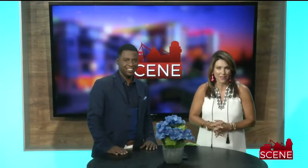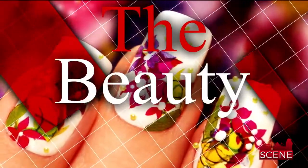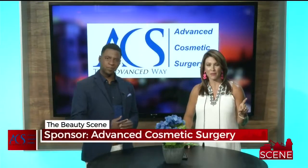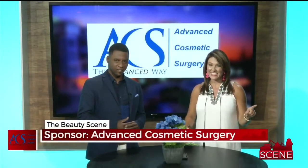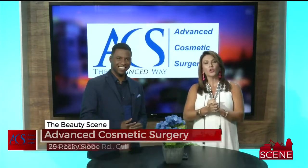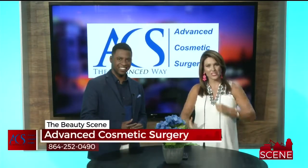Beauty Scene Tonight, presented by Advanced Cosmetic Surgery. We sent Jennifer Martin out to check out some of the few ways you can get the perfect beach bod this summer. One of the biggest problem areas ladies face is the tummy. Jennifer Martin caught up with Advanced Cosmetic to show you some ideas. Watch this.